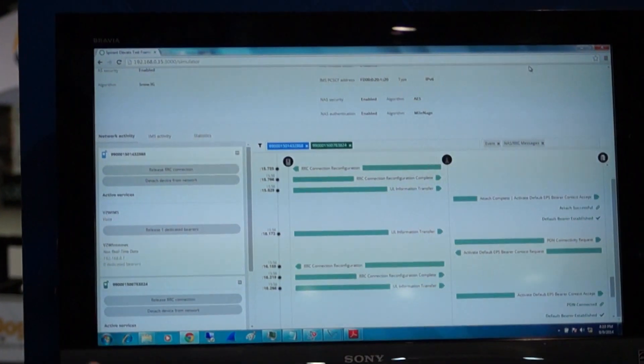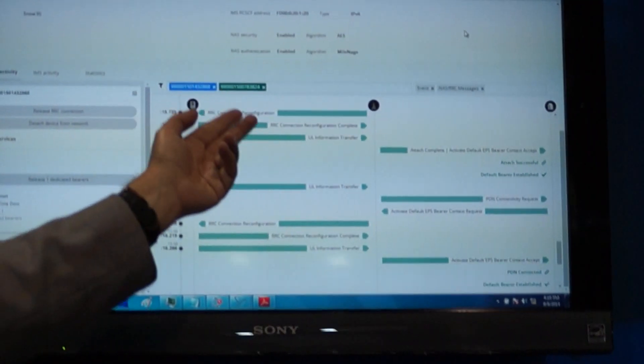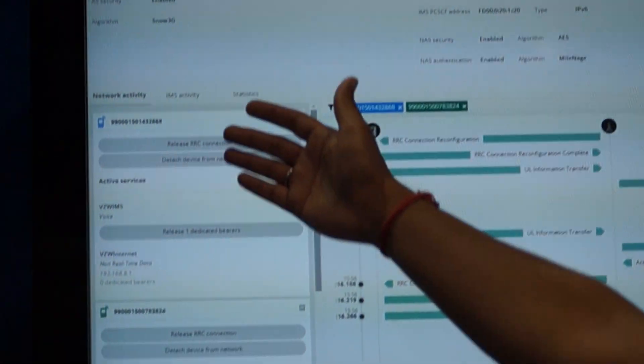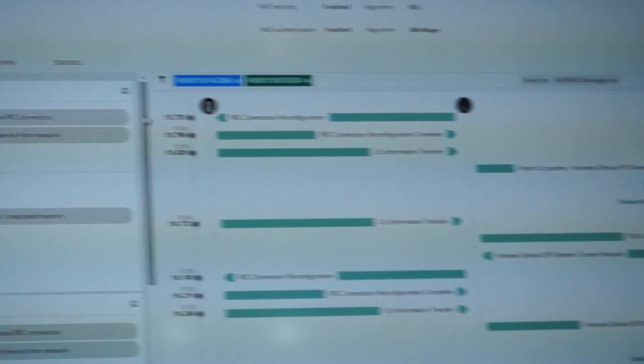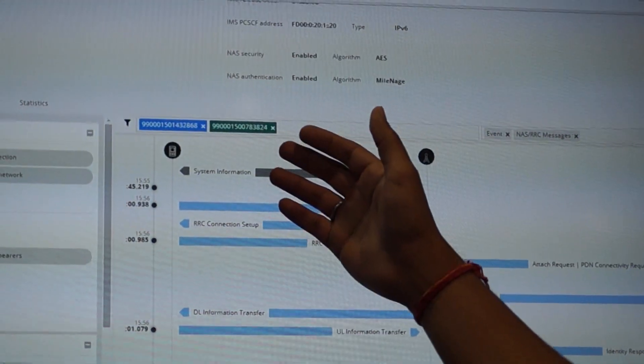One of the things we've done with Spiron Elevate is focus on the application developer. We're able to hide a lot of the lower-level complexity and show the protocols they're working on. What you see here is a two-device setup with color-coding: UE1's messages are color-coded in blue, and UE2's messages are color-coded in green.